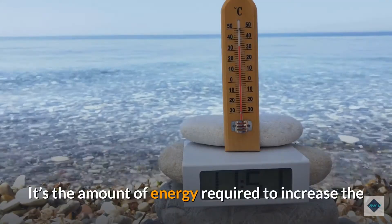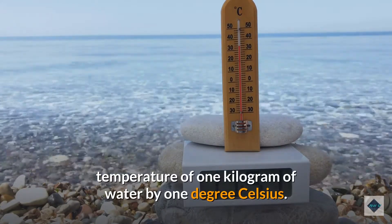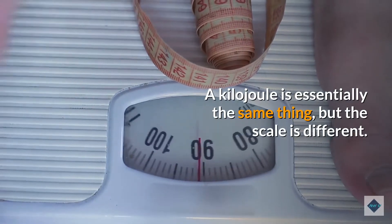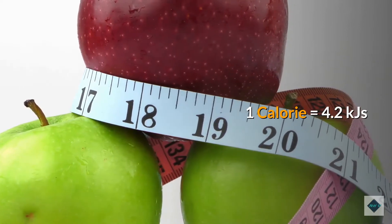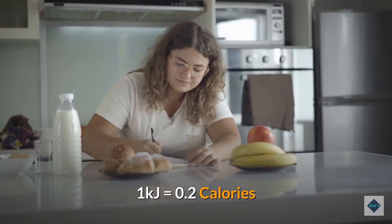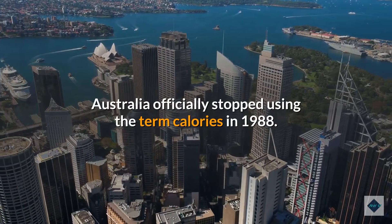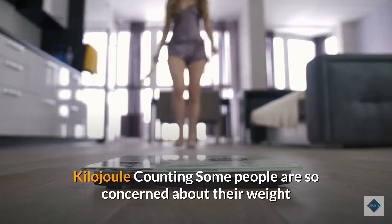What's the difference between calories and kilojoules? A calorie is a unit of measurement — it's the amount of energy required to increase the temperature of one kilogram of water by one degree Celsius. A kilojoule is essentially the same thing but on a different scale: one calorie equals 4.2 kilojoules, and one kilojoule equals 0.2 calories. Australia officially stopped using the term calories in 1988.